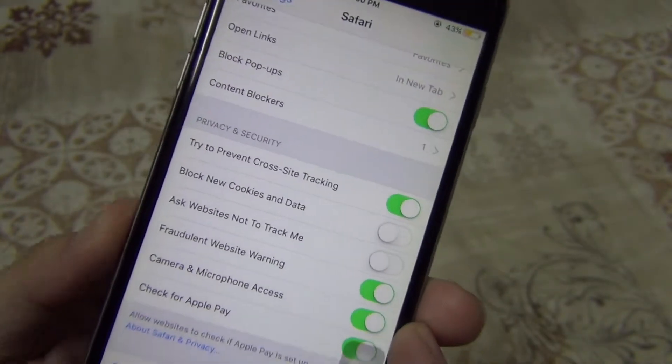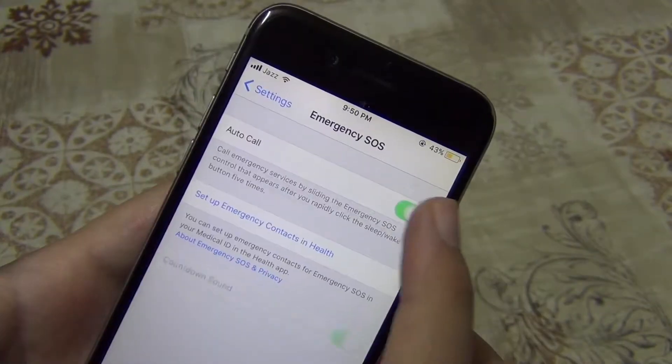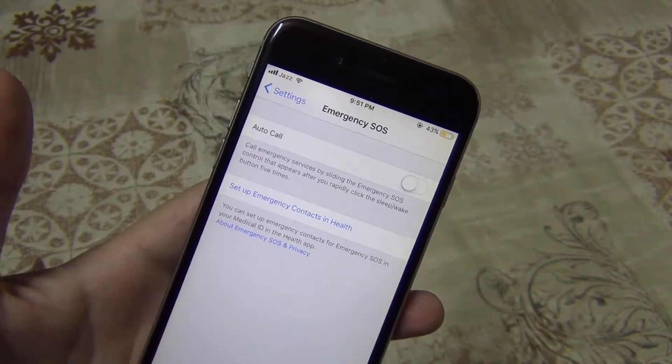The next feature is the new Emergency SOS. This is now built into iOS 11 for all users. The Auto Call feature will automatically dial the relevant emergency services hotline when the user presses the sleep/wake button five times quickly.